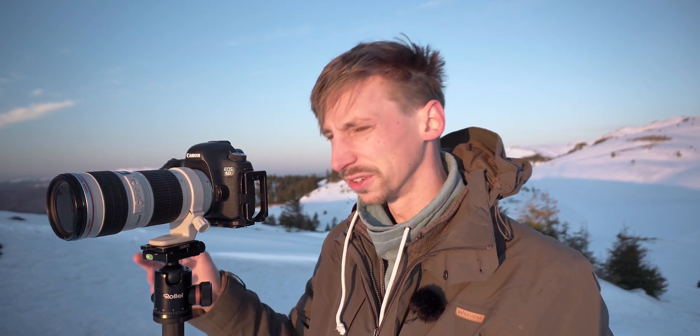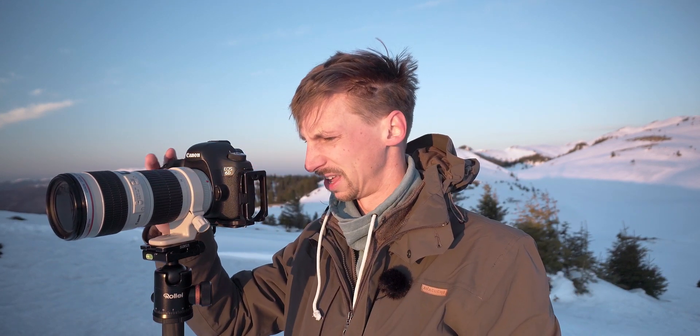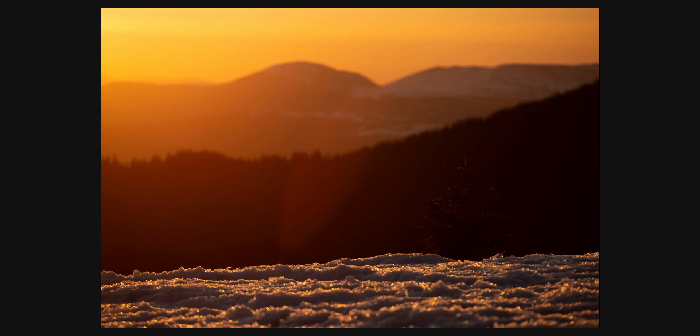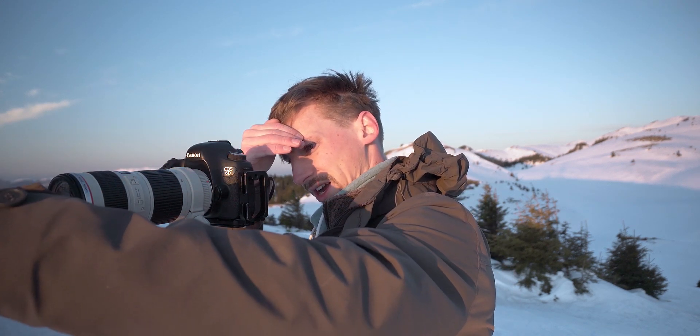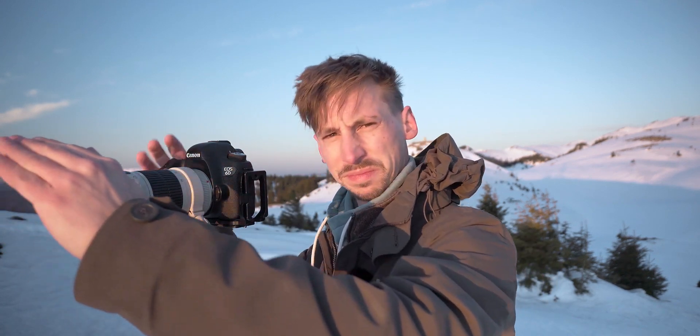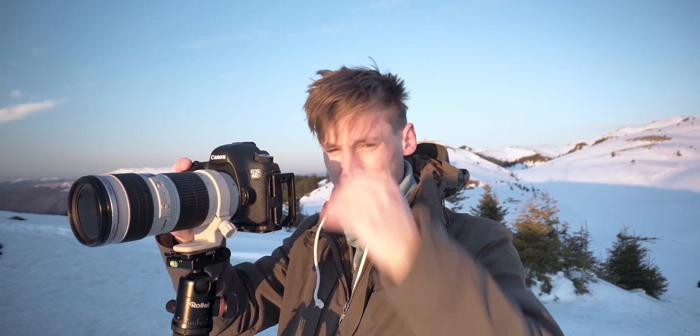It doesn't mean you don't have to nail that focus. I'll do an HDR bracket again, but it's probably going to be overexposed in all the photos. There's a massive flare in the photo of course, which is not that weird. I'll see if I can — by blocking the lens with my hand — make that a bit less. Something like that. I don't know if it's any good. Let's see.